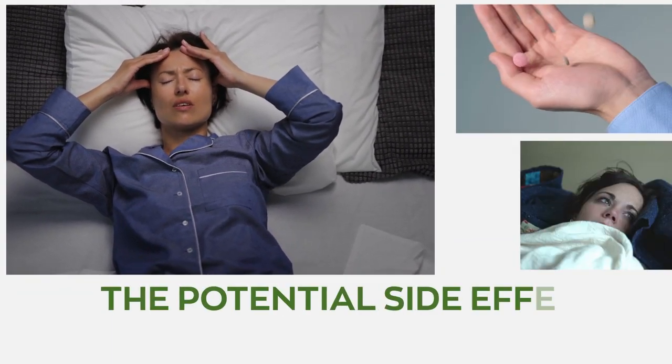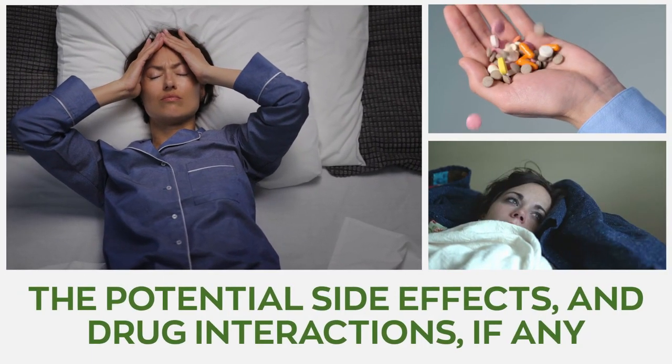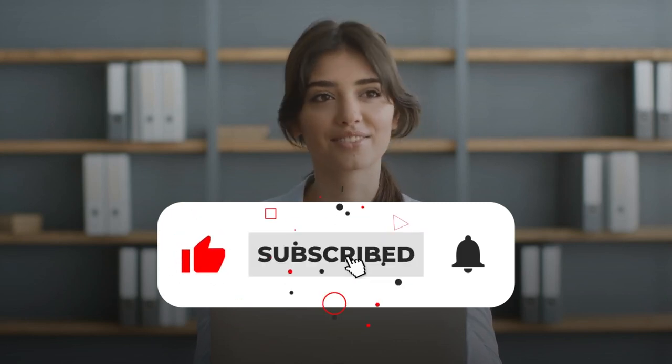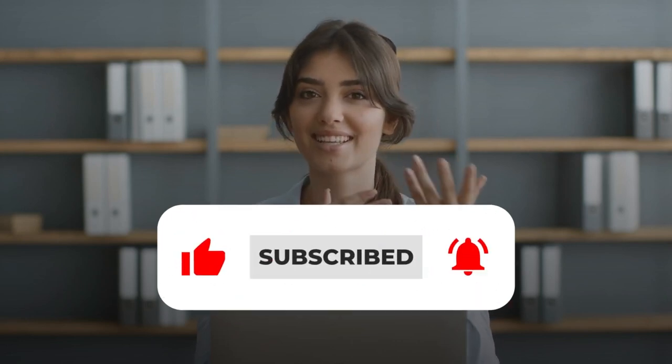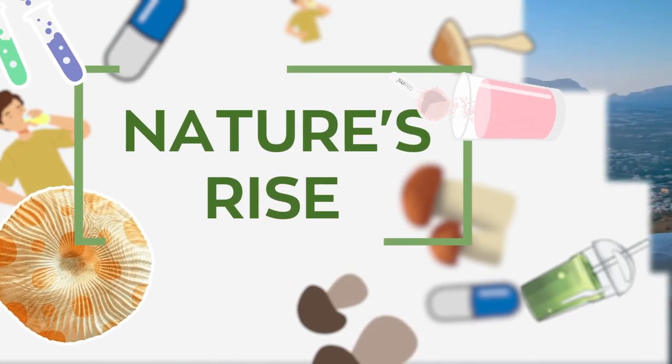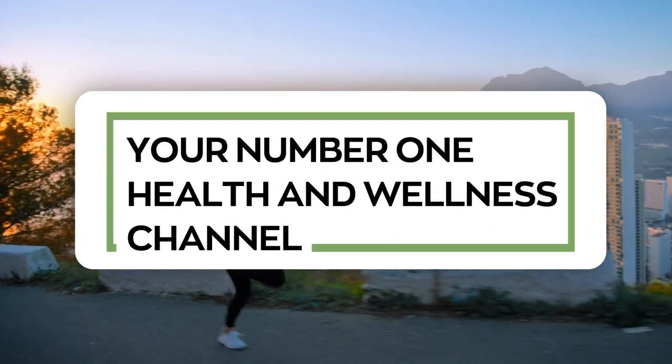We also examine the potential side effects and drug interactions, if any. So stay tuned, kindly hit that like button, subscribe to the channel, and smash the notification bell so you never miss any of our content. This video is presented to you by Nature's Rise, your number one health and wellness channel.